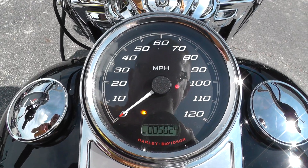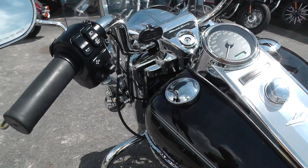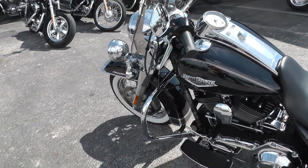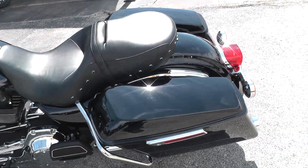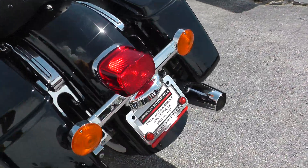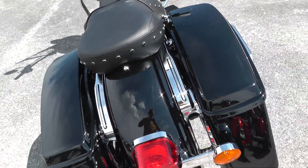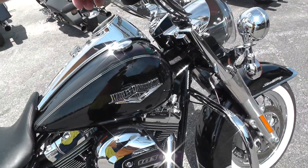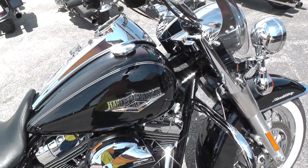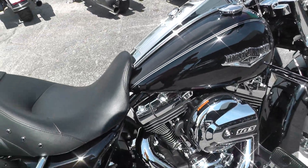The bike's only got 5,024 miles on it. Factory exhaust runs pretty quiet. The rear tire's got a lot of rubber left on it. Vivid black chrome — just can't hardly go wrong with that. Runs real good. We ran it through the shop and checked it out, so it's ready to ride.